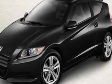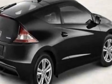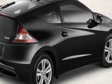Check out this new 2012 Honda CR-Z. For your protection, this vehicle has a full factory warranty. This CR-Z boasts a 1.5-liter inline-four engine and has an automatic transmission.